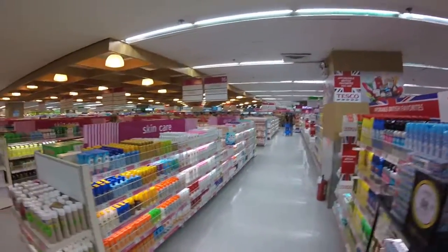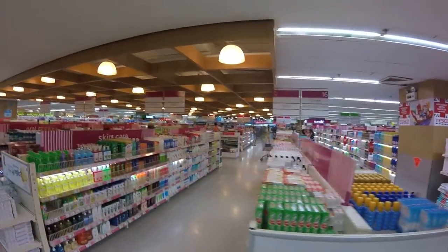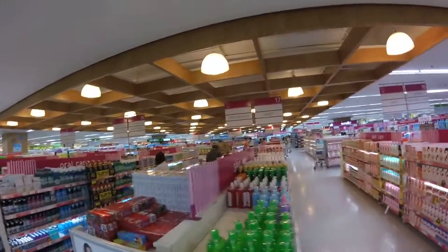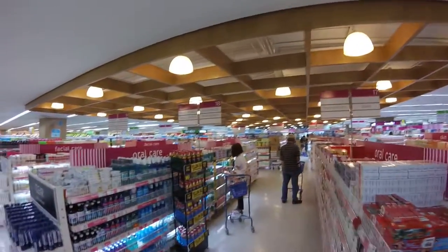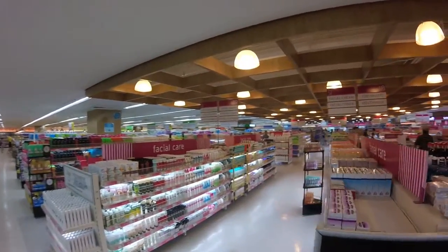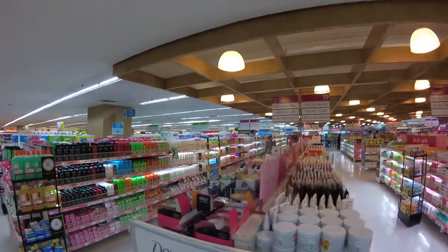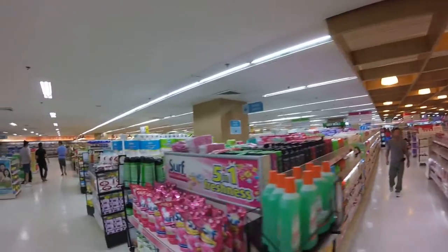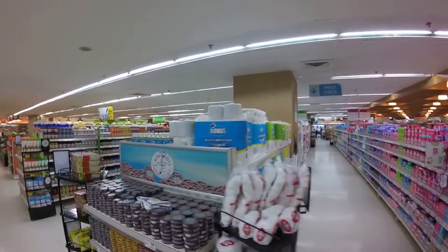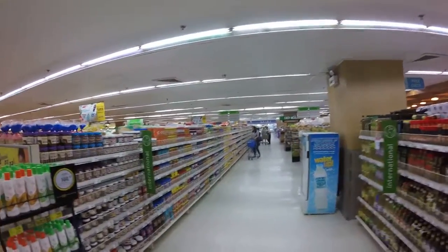Just walking around in the grocery store a little bit. It's a little bit of everything — this is like the pharmacy part of the grocery store. Just wanted to show you how big these grocery stores are over here. They're huge. They got lots of different kinds of foods in here and stuff.